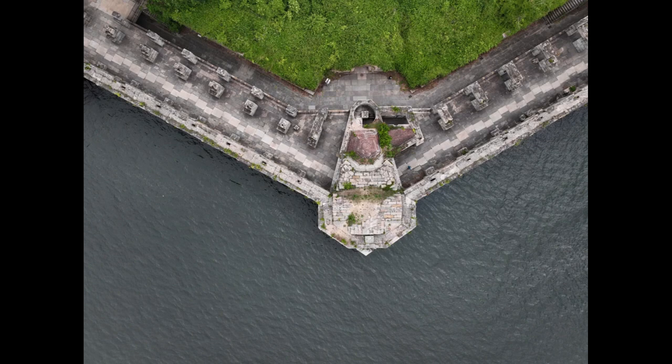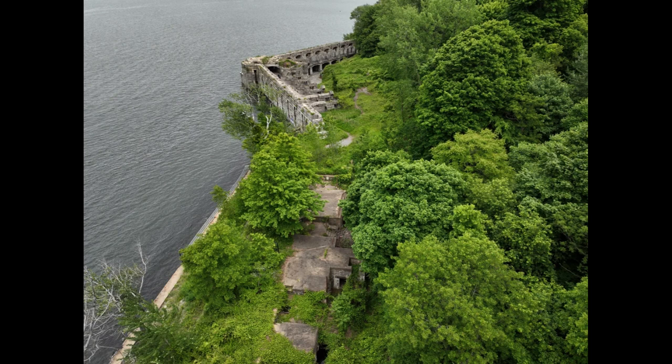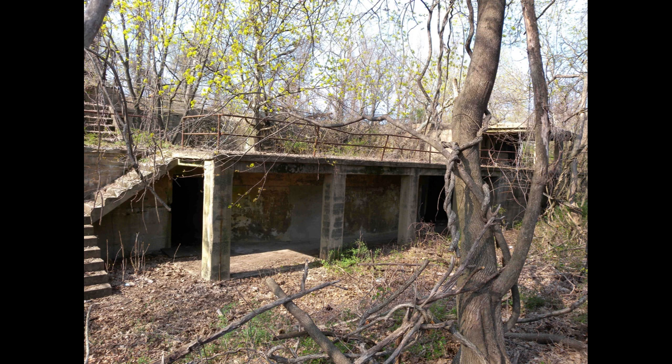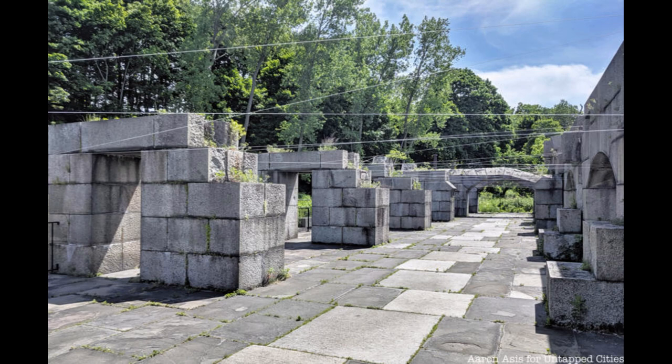With its strategic location overlooking the East River and the Long Island Sound, Fort Totten continued to serve as a coastal defense installation during World War I, with its cannons and defensive structures maintained to guard against potential enemy naval threats. As German submarines threatened Allied shipping along the Atlantic coast, Fort Totten played a role in implementing anti-submarine measures, with enhanced surveillance and detection capabilities to identify and track submarine activity. The fort also trained Navy personnel in seamanship, gunnery, and submarine detection.